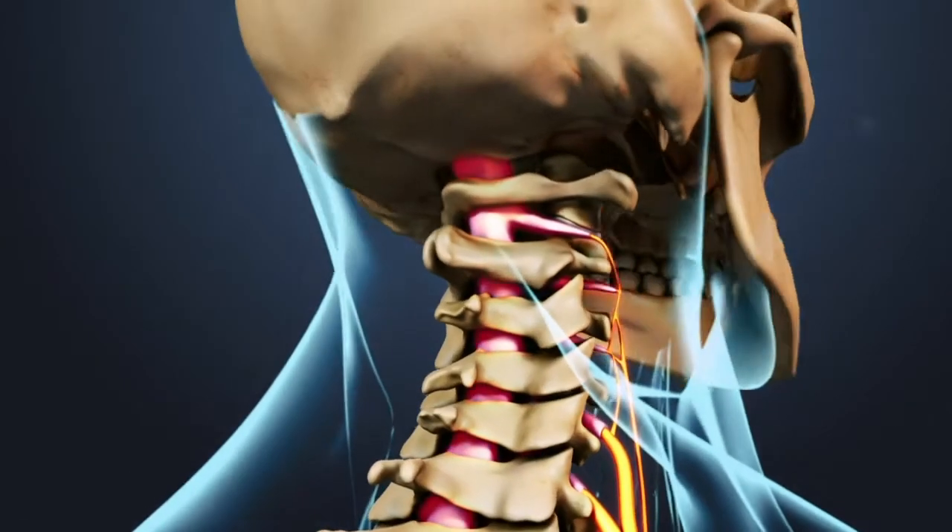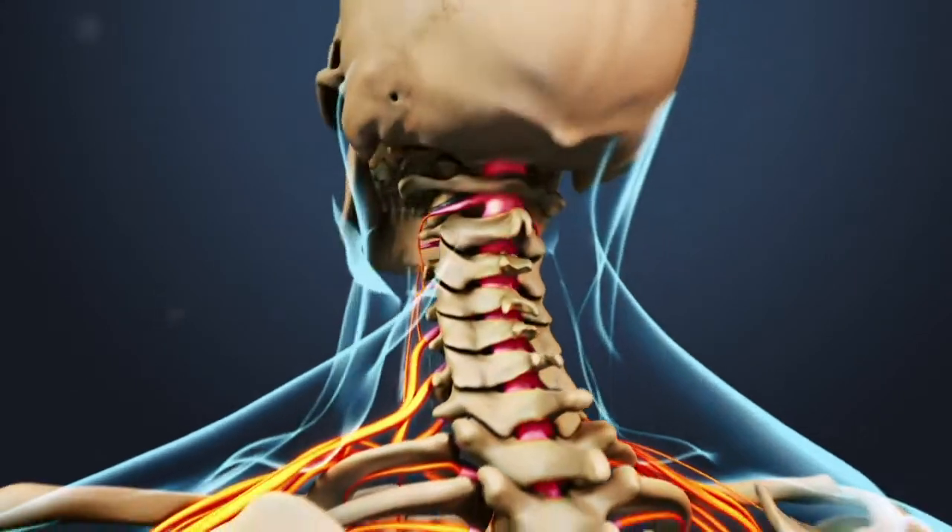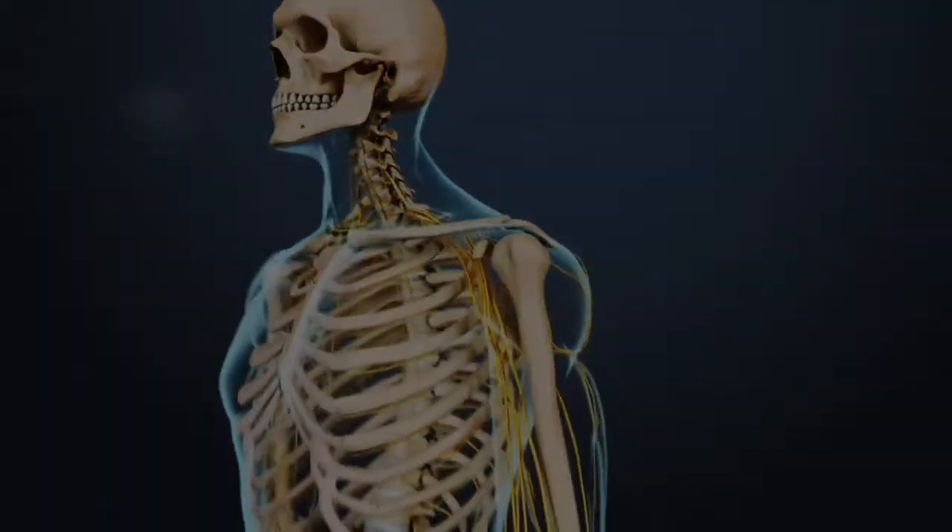Neck movements such as turning or nodding the head or leaning the head back can further aggravate cervical radiculopathy symptoms.